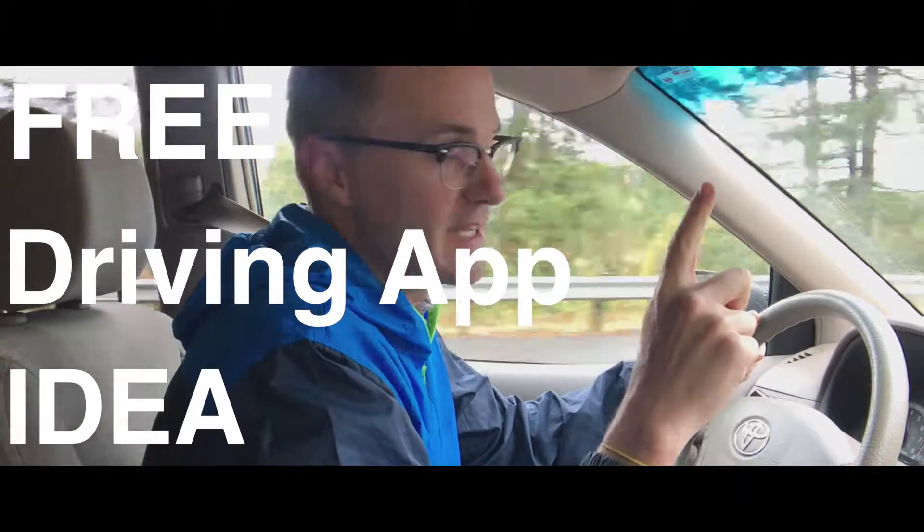Free driving app idea. So it's a Friday night and you say hey, let's go to Redbox and rent a movie. It only costs a dollar thirty. But what you're not considering is how much money it takes in gas to get to Redbox.